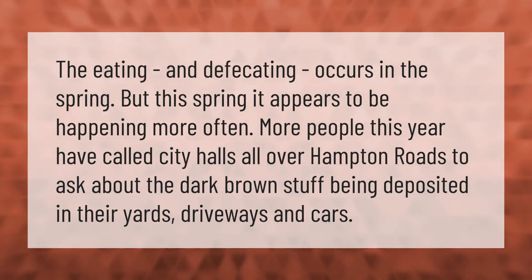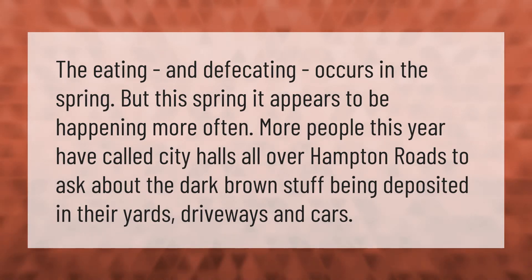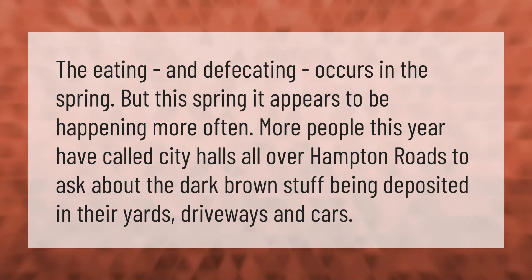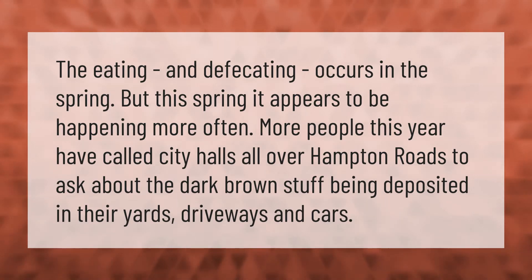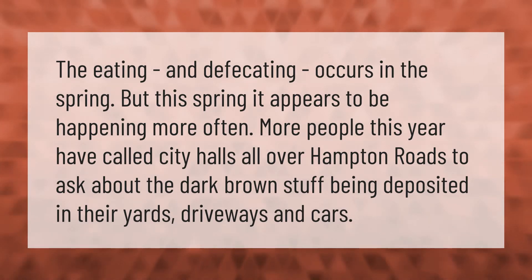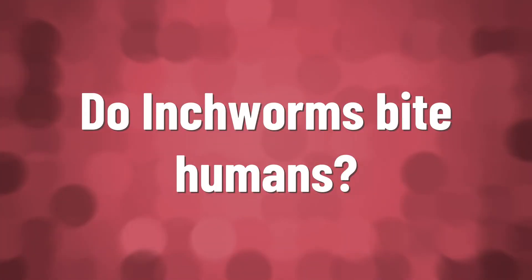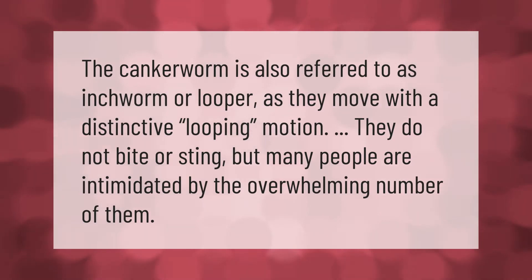The eating and defecating occurs in the spring, but this spring it appears to be happening more often. More people this year have called city halls all over Hampton Roads to ask about the dark brown stuff being deposited in their yards, driveways, and cars.